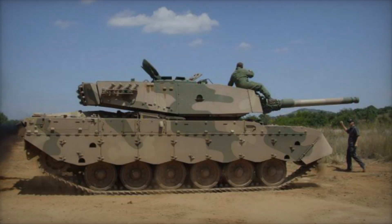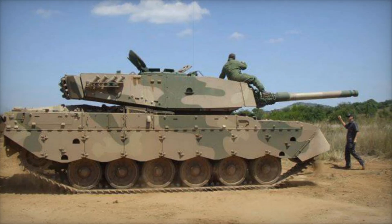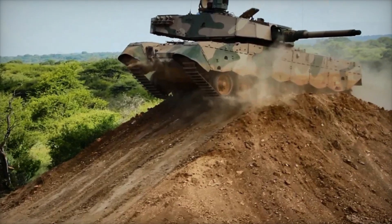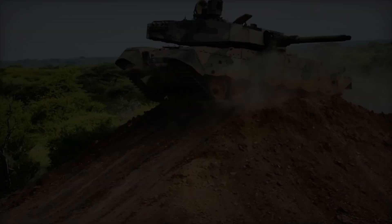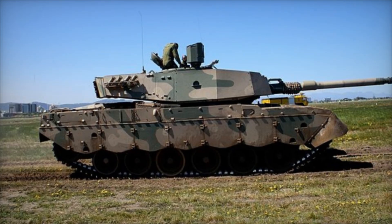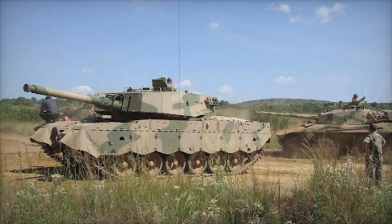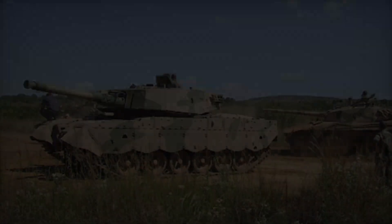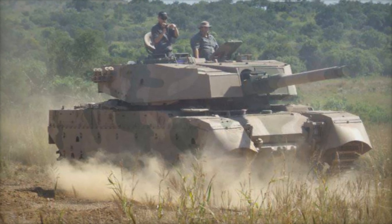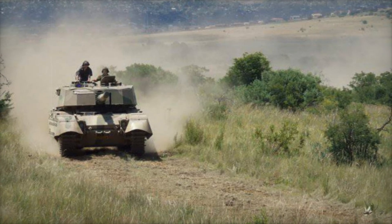The Oliphant has not been exported, further emphasizing its unique position within the South African armed forces. Its development showcases how nations can adapt and grow their military capabilities even when faced with challenges like embargoes and the need for self-sufficiency. The Oliphant's journey is a story of perseverance, adaptation, and technological advancement — a powerful reminder that even in difficult circumstances, nations can rise to the challenge, creating sophisticated systems that enhance their security and sovereignty.